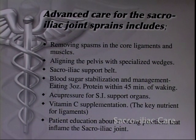Advanced care for sacroiliac joint sprains includes removing spasms in the core ligaments and muscles, aligning the pelvis with specialized wedges, a sacroiliac support belt, blood sugar stabilization and management — meaning eating 3 ounces of protein within 45 minutes of waking every day — acupressure for sacroiliac support organs, vitamin C supplementation, which is the key nutrient for ligament and soft tissue healing, and patient education about avoiding positions that inflame the sacroiliac joint and complicate the healing process.